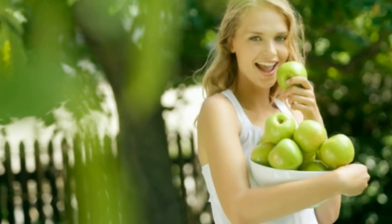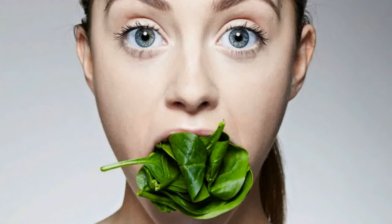The most common symptoms of type 2 diabetes are thirst, infections, frequent urination, and blurred vision.